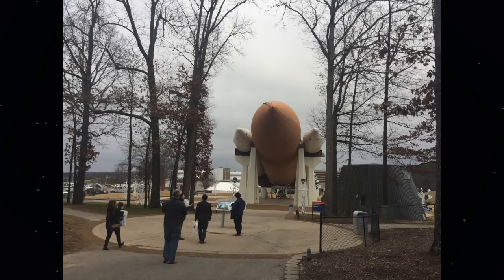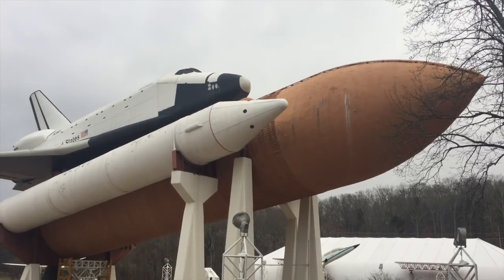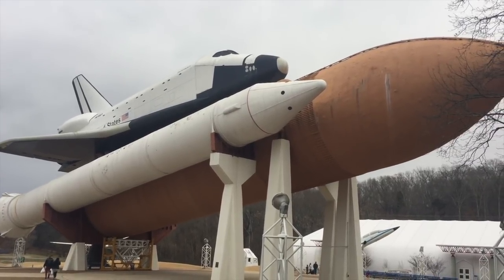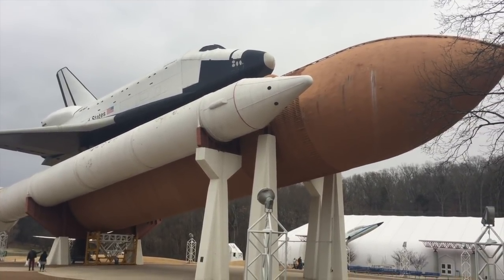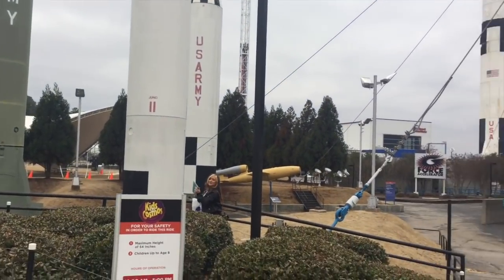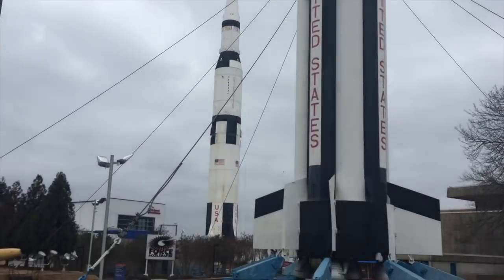Now that we're done looking at test stands, why don't we head back to Space Camp! They just told us this is the only full shuttle stack in the world — take that, the rest of the world. We should have come to Huntsville. This here is a veritable rocket garden. They're just sprouting up like tulips or daisies or some other flower you generally find in a garden, but these are a little more American.